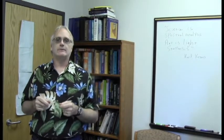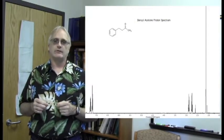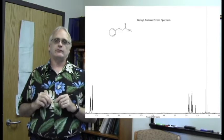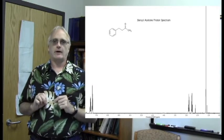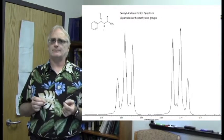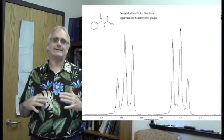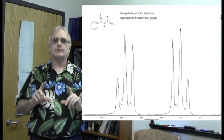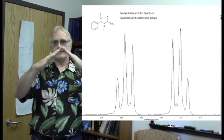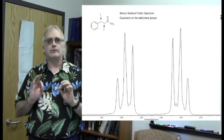Another instance of complexity in coupling patterns comes from a molecule called benzyl acetone. Here's its structure and NMR spectrum — it doesn't look too bad at first glance, but I want to focus on these two triplets from the CH₂ groups. They look kind of like triplets but don't look quite right — the inner peaks are larger than the outer peaks. This is sometimes called the roofing effect. If you drew a straight line connecting the peak tops, they would meet in a roof-like pattern.